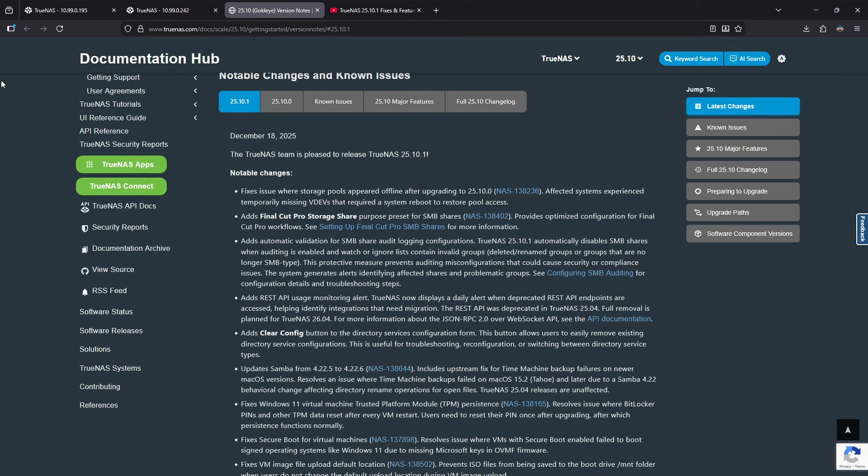For Windows-specific fixes, this update fixes Windows 11 virtual machine TPM — Trusted Platform Module — persistence. The update also fixes Secure Boot for virtual machines.